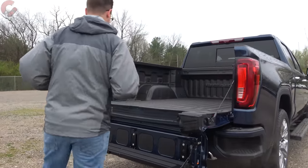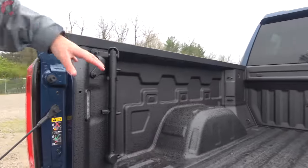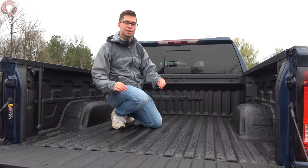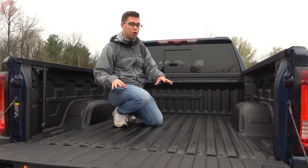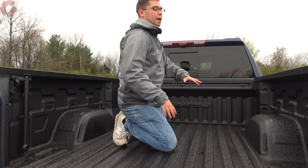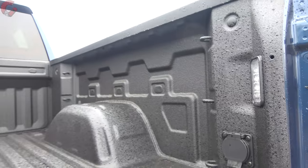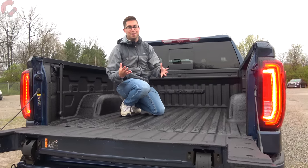Inside the bed itself there's a fold-out handle to make getting in even easier. You can get a carbon composite bed liner — standard on the Denali Ultimate or optional on the regular Denali — for stronger hauling capability. Other features include a household 120V outlet, LED lighting on the sides, and an optional speaker system. The bed of the Sierra is pretty advanced.